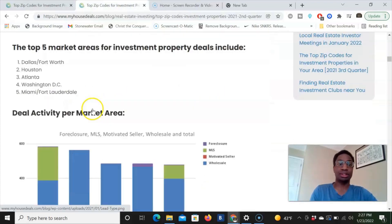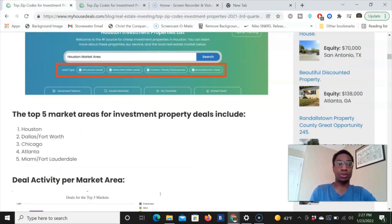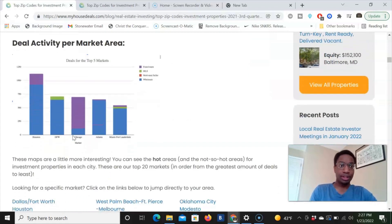Looking at Q2 2021, the top five were Dallas, Houston, Atlanta, Washington DC, and Miami. DC was on the list last quarter and then Dallas and Houston switched. This time Houston is number one, Dallas is number two. Looking at deals per market, you see foreclosures, MLS, motivated sellers, and wholesale deals broken down.